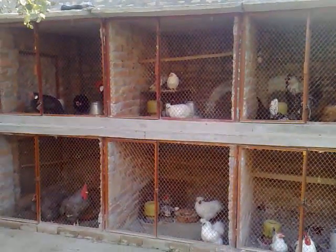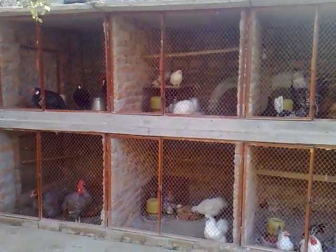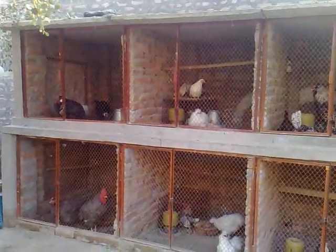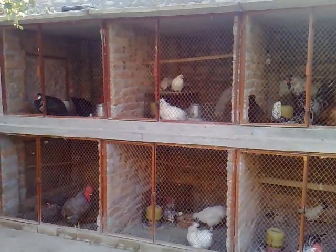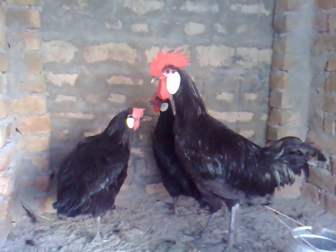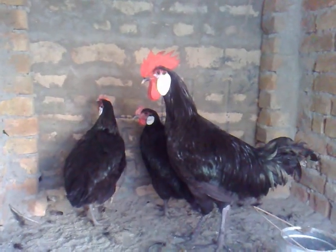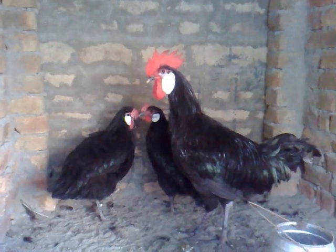This is my cage house in which many kinds of roosters and hens. This is a black Monarcha, it's a rooster and it has two hens. Next there are some chicks.